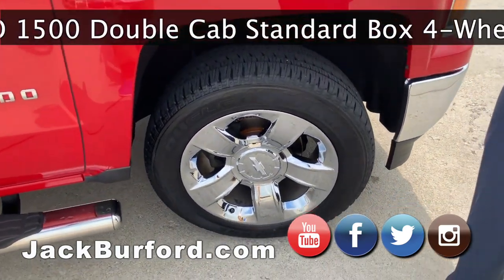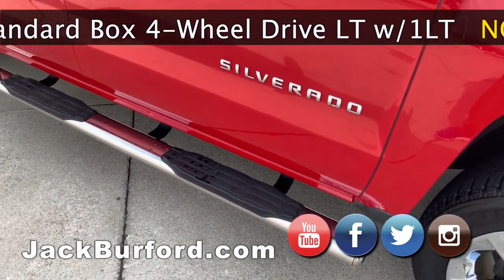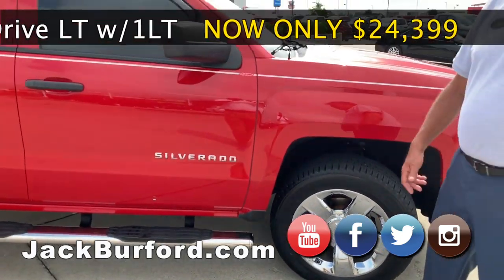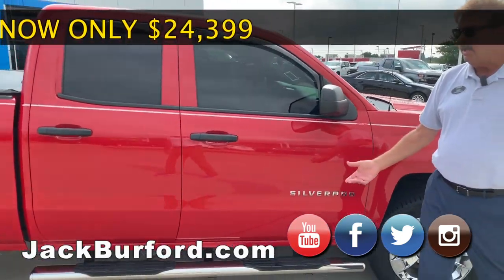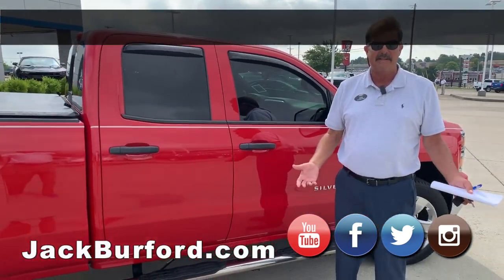This truck is a two-owner truck. It was leased initially. We purchased it in October of 2016 to our customer that bought it. We have serviced it exclusively 11 times since then.